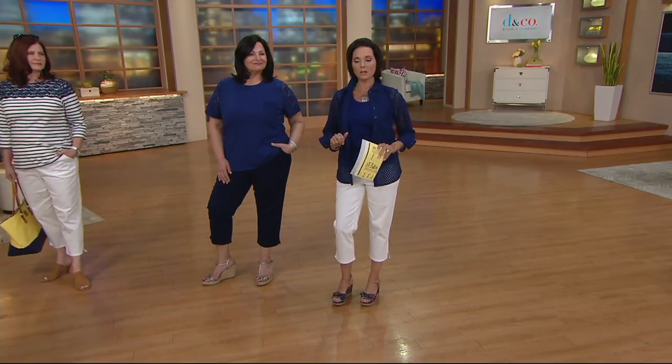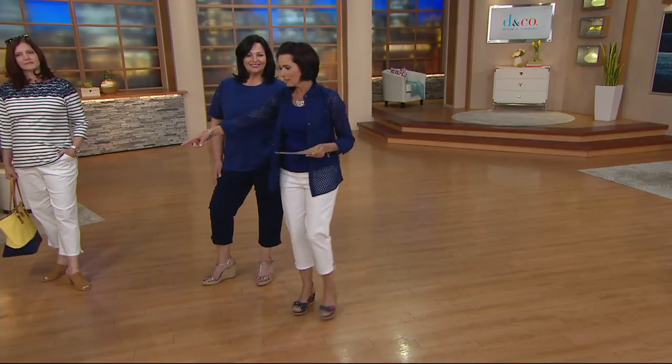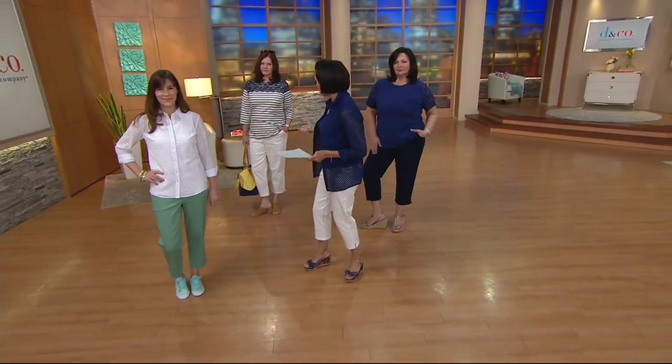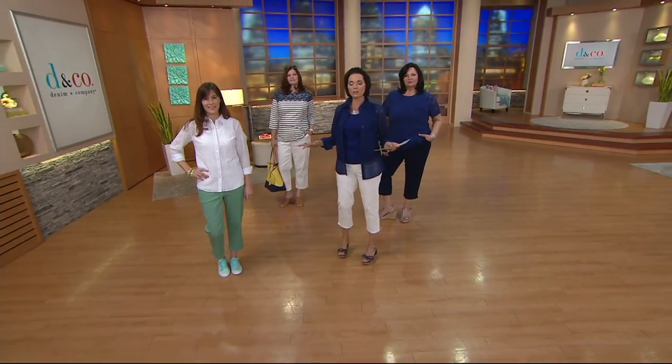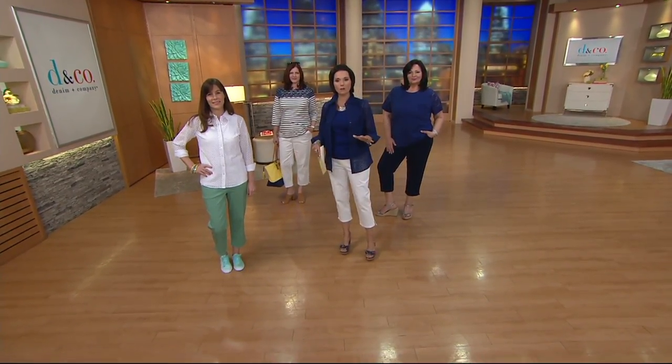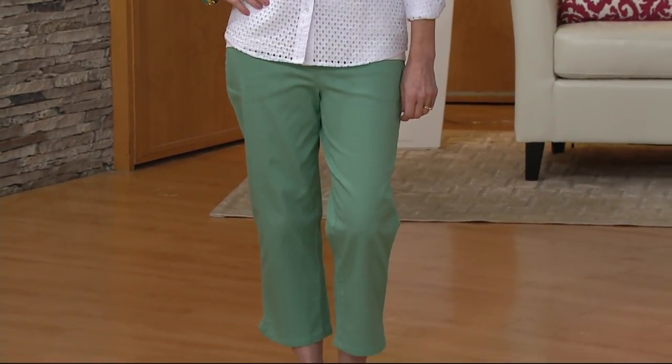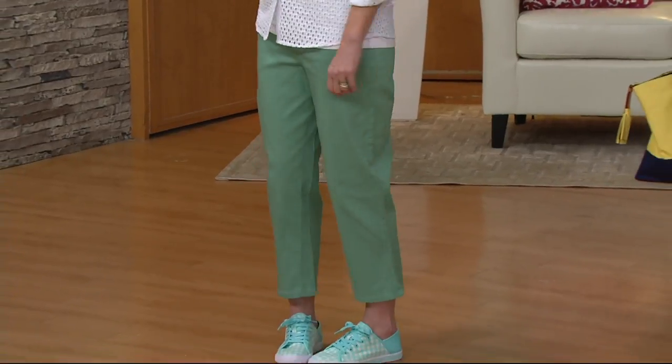$27.95. The white, the navy — and I think the mint is a new color, so that's really pretty. These are very versatile; you just machine wash, tumble dry. These are workhorses. You will wear these to work, to your place of worship, on the weekends.